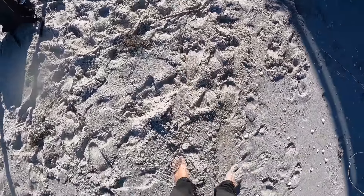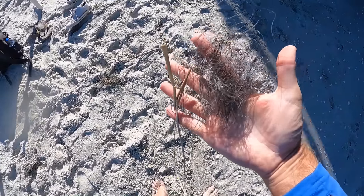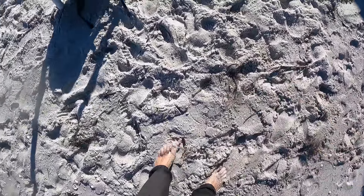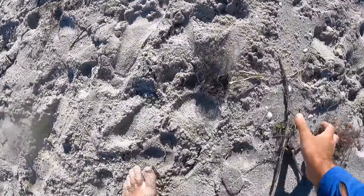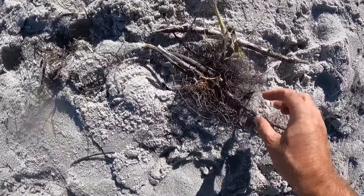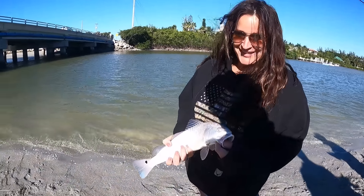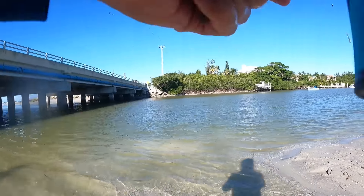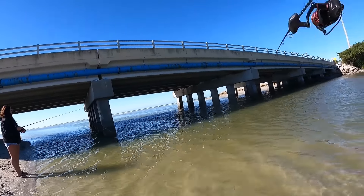Check this out guys - I kept tripping over line. Look at how much line somebody left on the beach, and there's a whole other wad right here - like 50 yards of line. Pick your stuff up guys, seriously - pick up your stuff! That's fishing line mixed in with sticks. And that's her second redfish - look at that pretty blue tail right there!